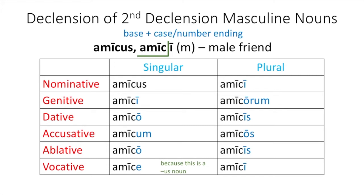In the plural: amici for nominative plural, amicorum for genitive plural, amicis for dative plural, amicos for accusative plural, amicis for ablative plural, and amici for vocative plural. Make sure you have this copied down into your notes.